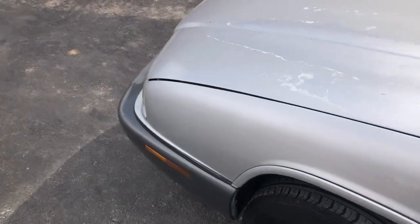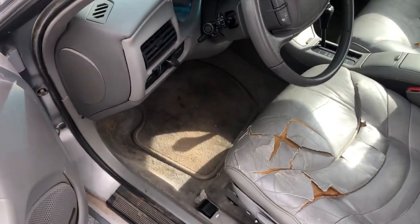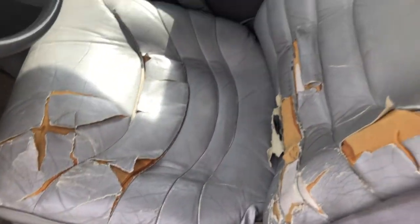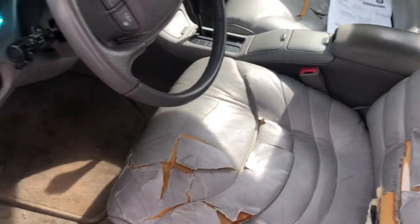We also put in a new starter. You can see the seat is leather, a little bit cracked up on both sides.